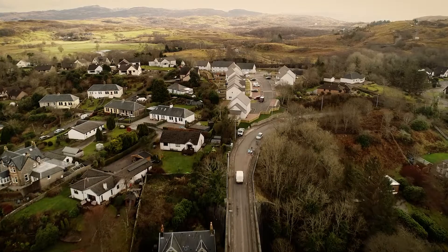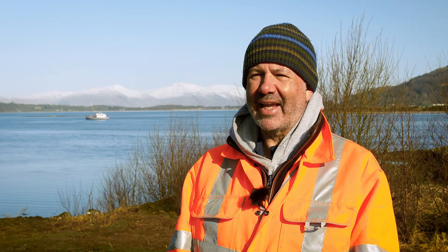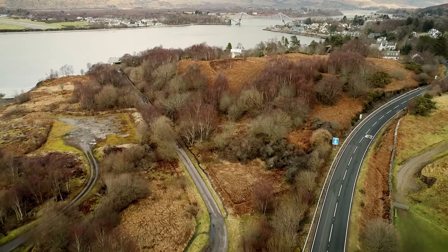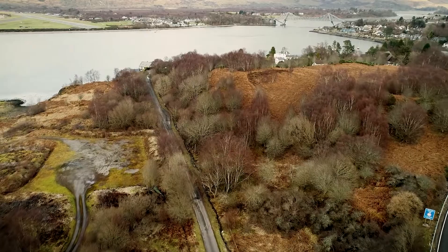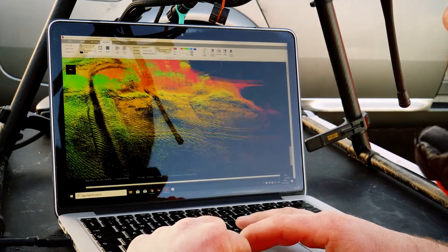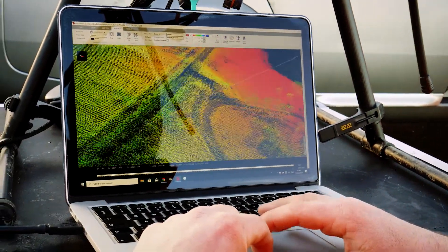LiDAR has given us another string to our bow. It's another mapping technique that complements photogrammetry and in some cases actually replaces it. It's probably grown our business by 50%. The LiDAR pod has been great for us in terms of its penetration of vegetation. 90% of the work that we get is about the data that can be acquired in difficult to reach, heavily vegetated areas.